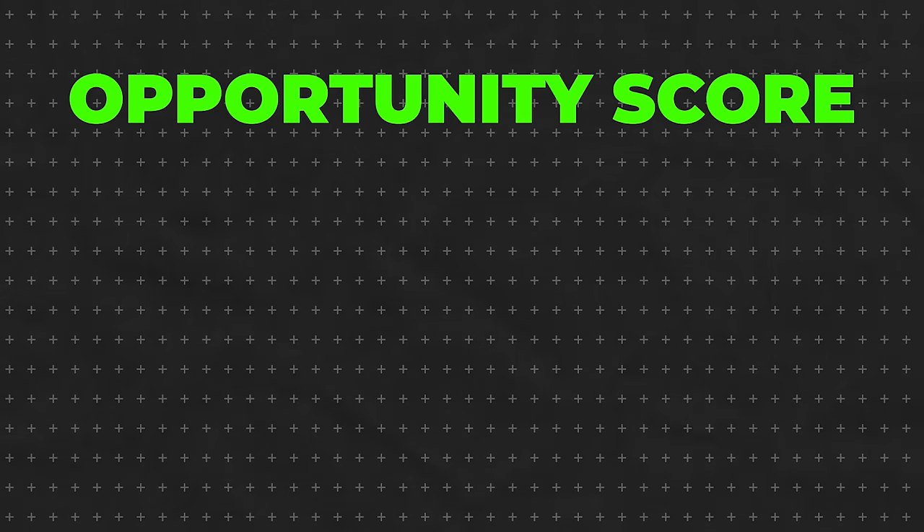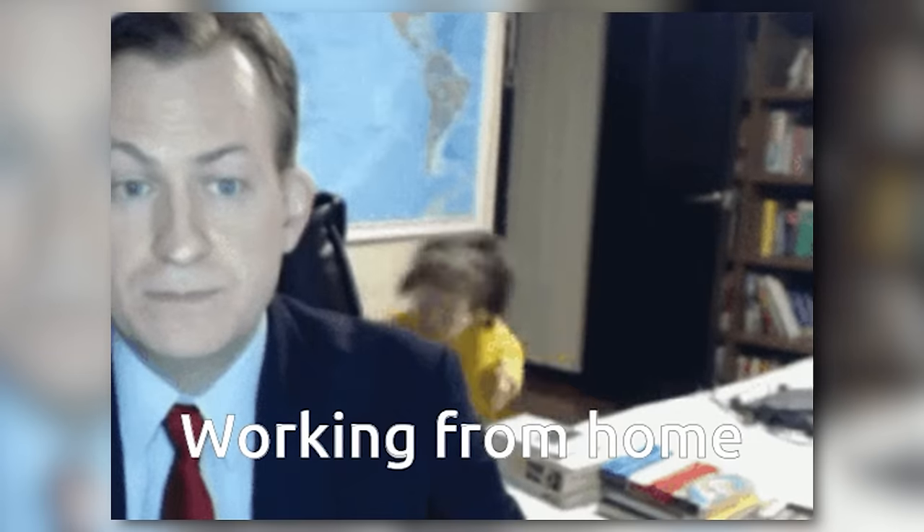Overall, the opportunity score here is going to be a 7 out of 10. There's steady demand, decent pay, and you can do it from home, so it's not too shabby. Speaking of reading things remotely, let's move on to our next job.